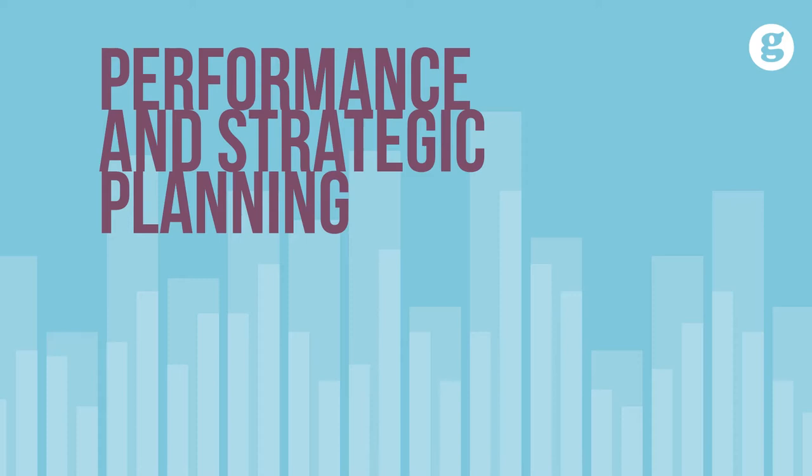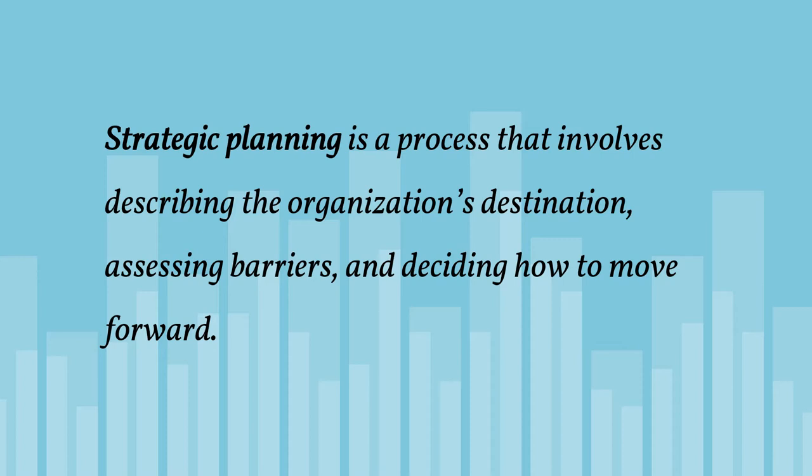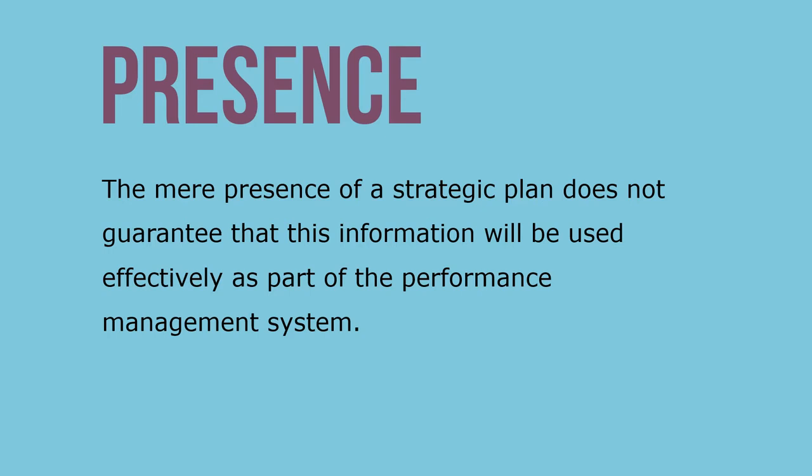Strategic performance management: strategic planning is a process that involves describing the organization's destination, assessing barriers that stand in the way, and deciding how to move forward. The mere presence of a strategic plan does not guarantee that this information will be used effectively as part of the performance management system.